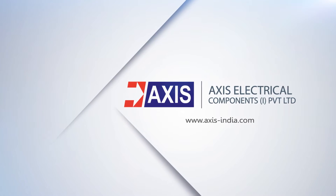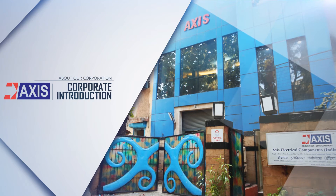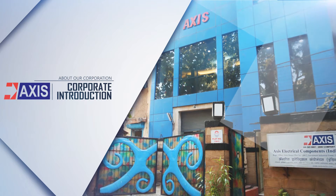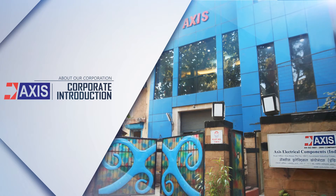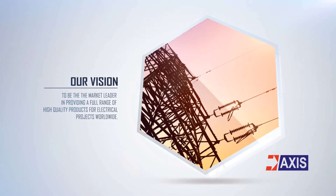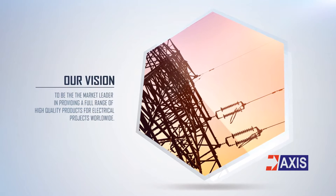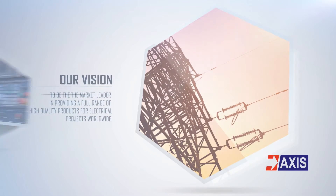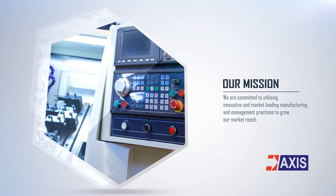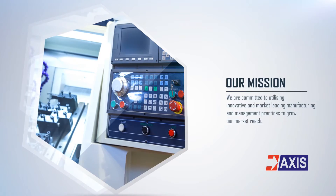AXIS – A Total Solution. AXIS is the leading Indian manufacturer and exporter of a wide range of electrical components used in equipment building and electrical installations. Our aim is to be the market leader in providing a full range of high-quality products for electrical projects worldwide. We are committed to utilizing innovative and market-leading manufacturing and management practices to grow our market reach.